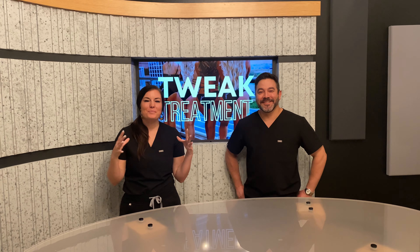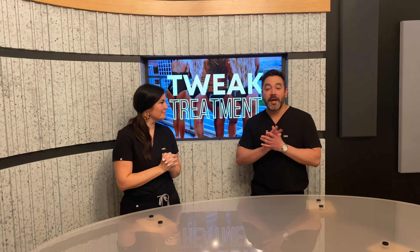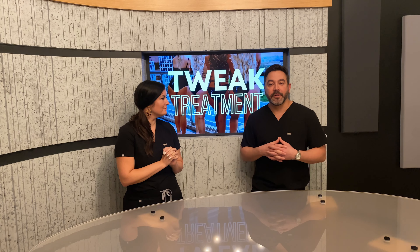Hey guys, we have some super exciting news for you. We have a special on our tweak treatment, which we've told you about a little bit in the past, and we actually have some more fun stuff coming up. We've got an entire episode dedicated to the product that we use for the tweak treatment, which is called hyper-dilute Radiesse. So if you follow the podcast, you'll be able to listen to that — it's one of the upcoming episodes, so stay tuned. If you don't listen to the podcast, I think you should, because you're going to find out a lot of really great information about this tweak treatment.